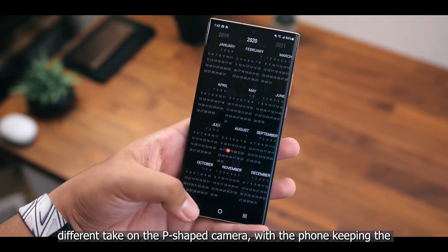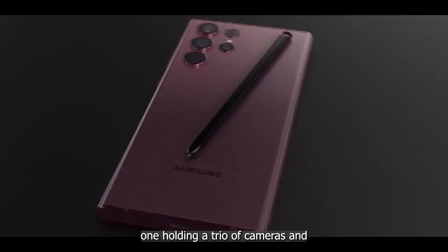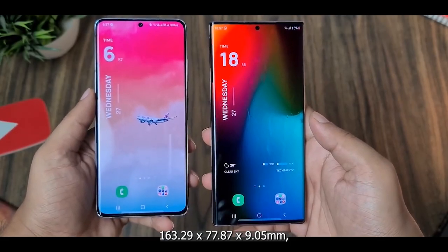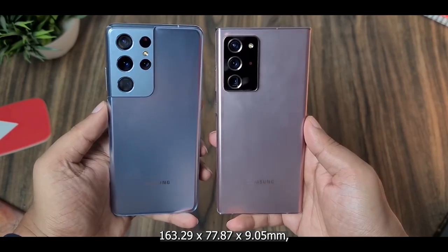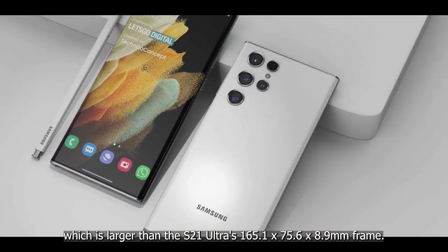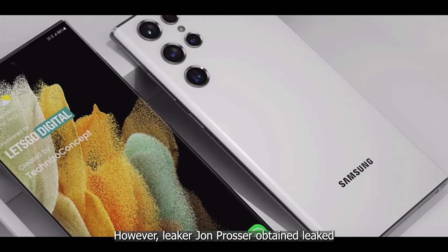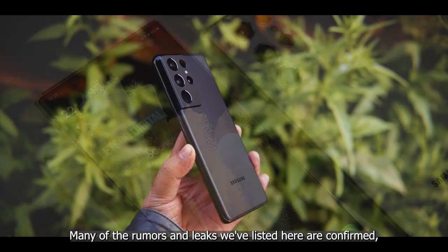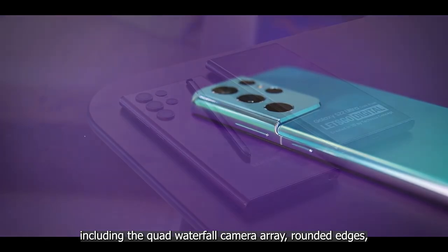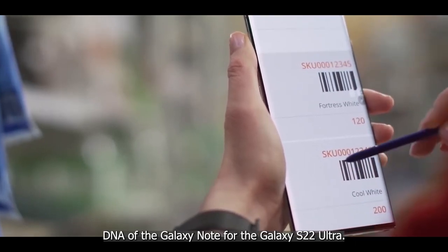A newer render of the Galaxy S22 Ultra shows a different take on the P-shaped camera, split into two modules — one holding a trio of cameras and a smaller pill-shaped module holding two cameras. The S22 Ultra is expected to measure 163.29 x 77.87 x 9.05 mm. Leaker John Prosser obtained leaked images confirming the quad waterfall camera array, rounded edges, blocky design, and the S Pen.